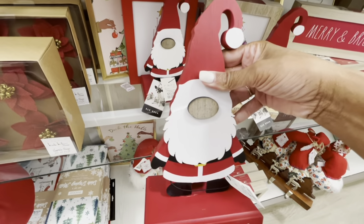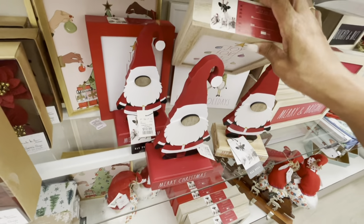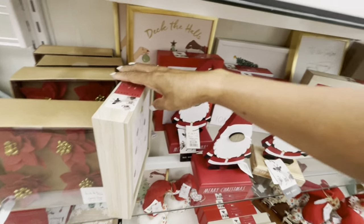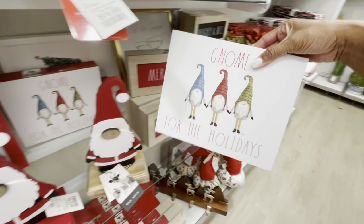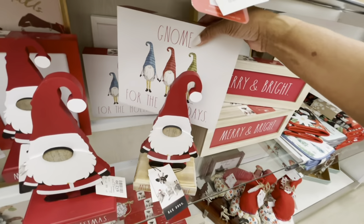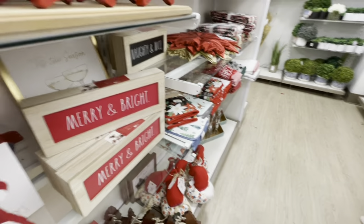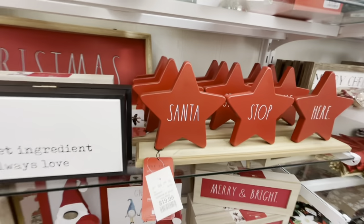Merry Christmas, $12.99. They have a lot of wall decor — Joy, Love, Peaceful Eve, Christmas, $9.99. And I see a gnome one back here. All of these are by Ray Dunn — "Gnome for the Holidays" — $9.99. She has a lot of items out. Merry and Bright.